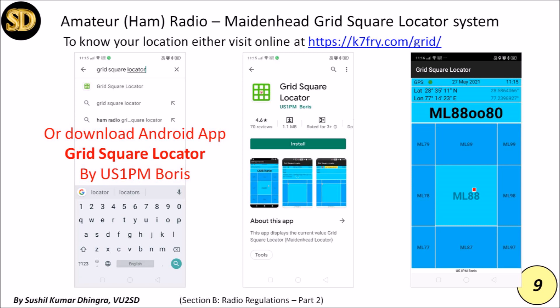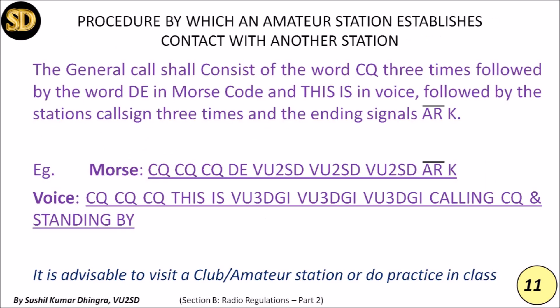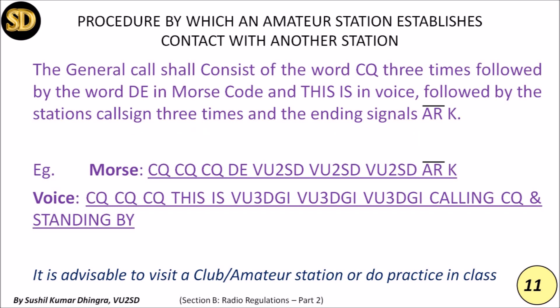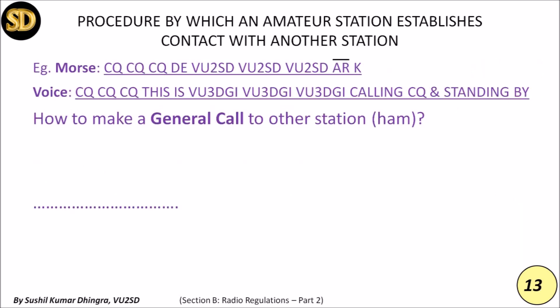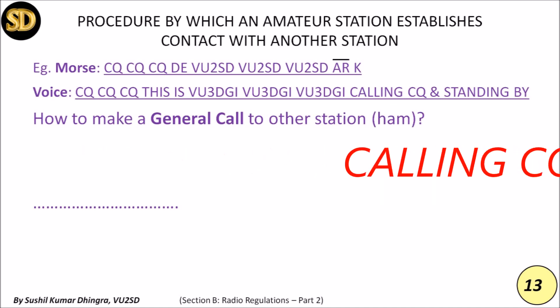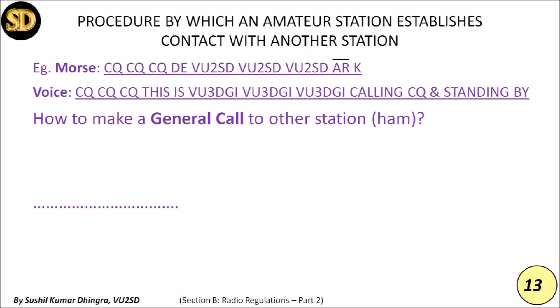Now, the procedure by which an amateur station establishes contact with another amateur radio station: the general call shall consist of the word CQ three times, followed by the word DE in Morse code (or 'This is' in voice), followed by the station's call sign a maximum of three times, ending with the signal AR in Morse code (or 'Over' in voice). For example: 'CQ CQ CQ, this is VU2SD VU2SD VU2SD, calling CQ and standing by.'